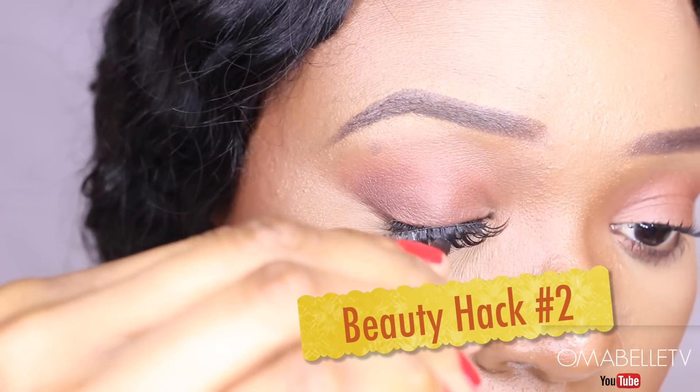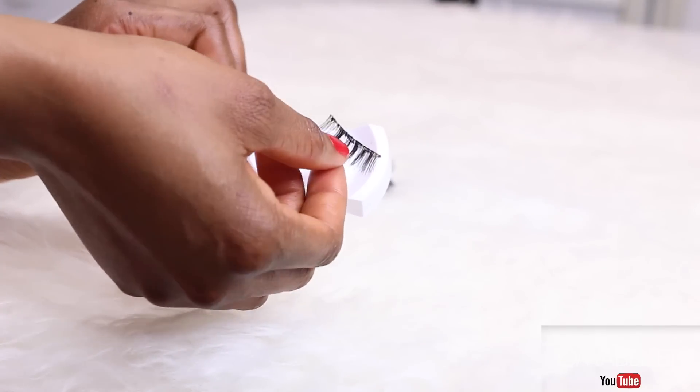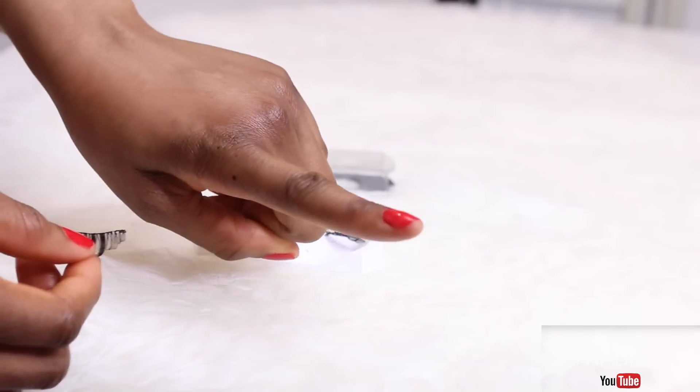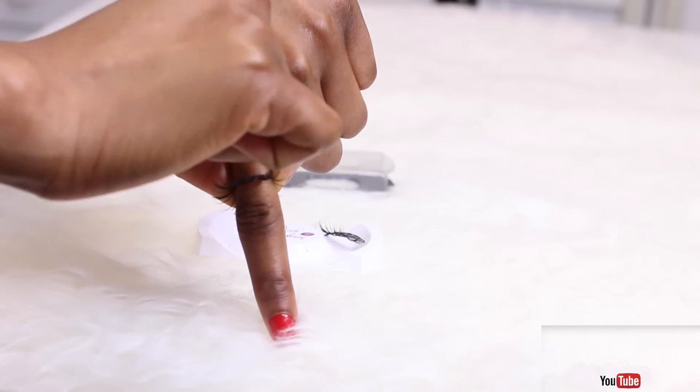For hack number two, making false lashes easy to apply after many uses has always been a battle. The easiest way to fix the shape of your false lashes is by wrapping them around your index finger — that way they will easily adapt to your eye shape.